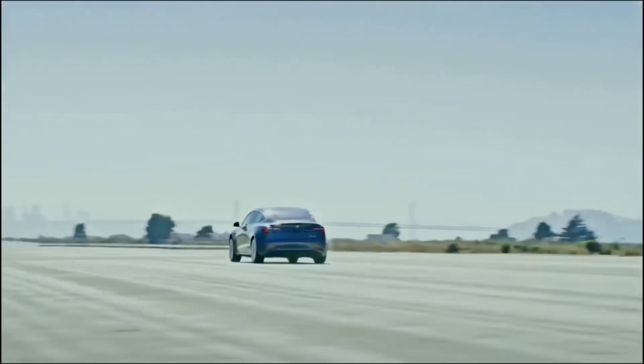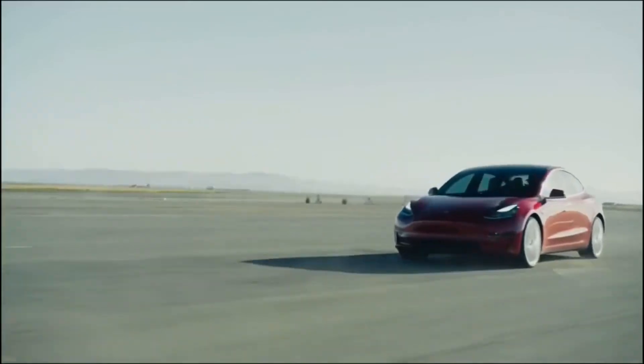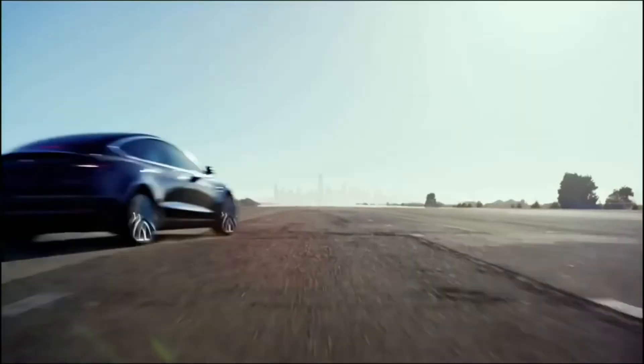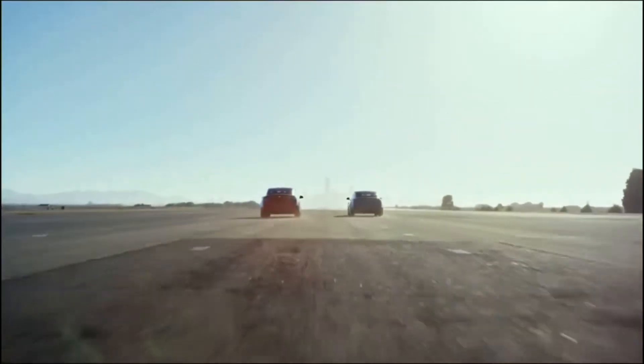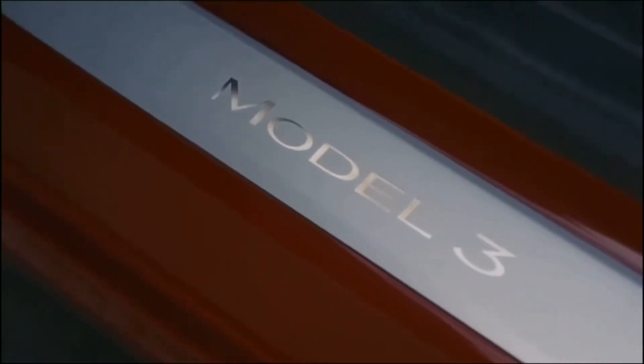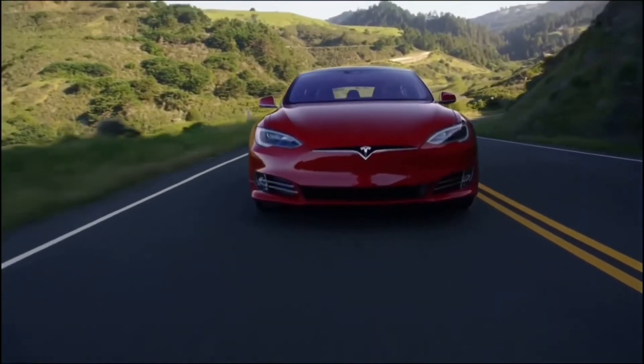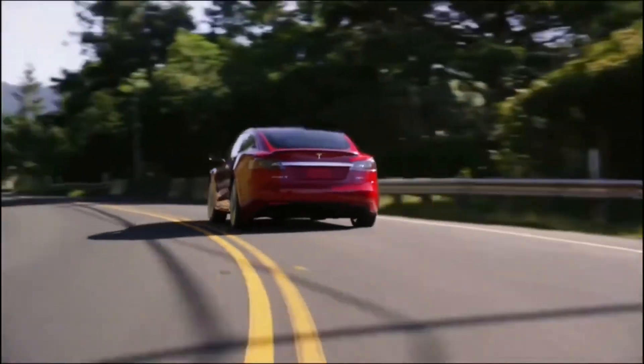Tesla is an American electric vehicle and clean energy company based in California. Tesla makes money selling its products including electric cars, battery energy storage from home to grid scale, solar panels and solar roof tiles, along with related products and services. The purpose of Tesla is to help expedite the move to sustainable transport and energy, obtained through electric vehicles and solar power.